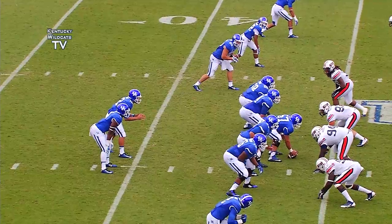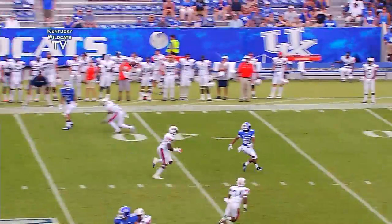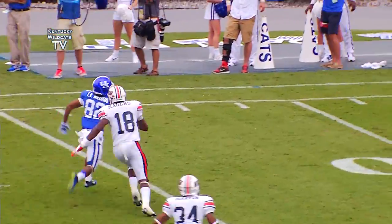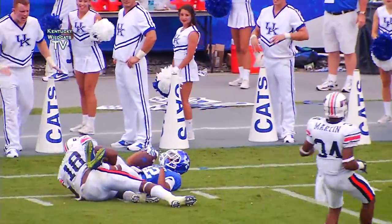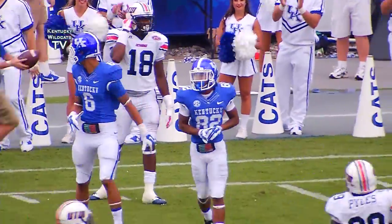Trips left, one wide out right for Reese Phillips. Blitz coming, Cats pick it up, Phillips throws down the seam — he's got Williams at the 30, to the far sideline at the 20, pulling a tackler inside the 15 yard line, and they bark him down at the 14 yard line.